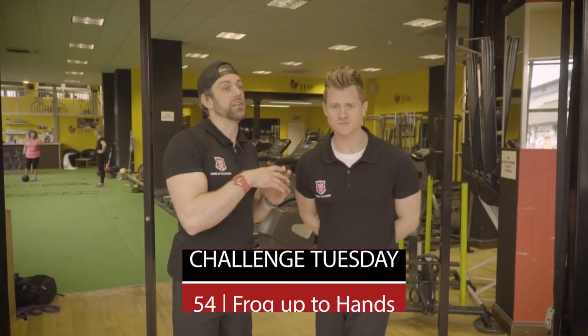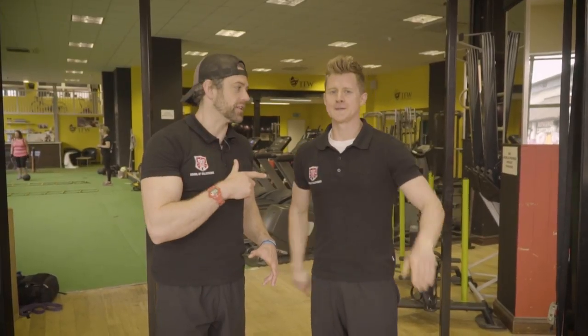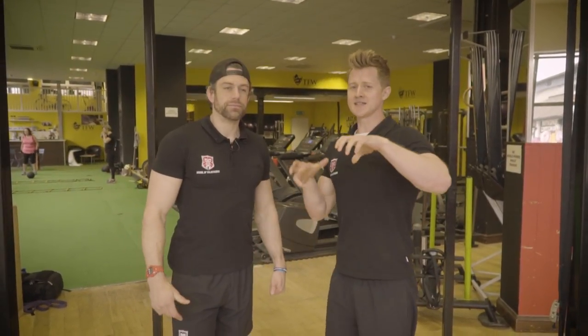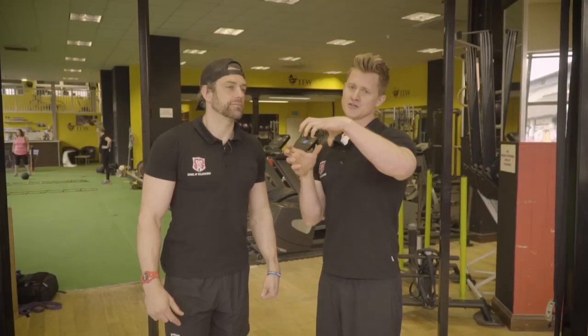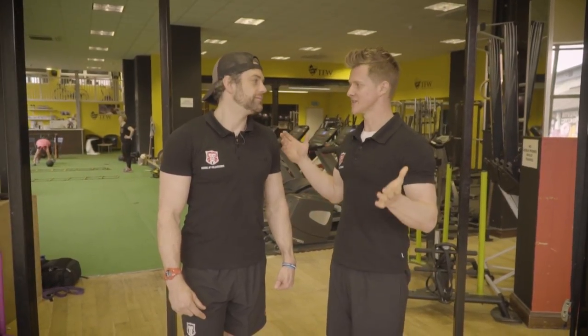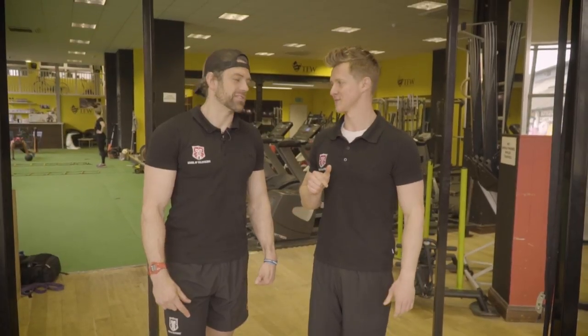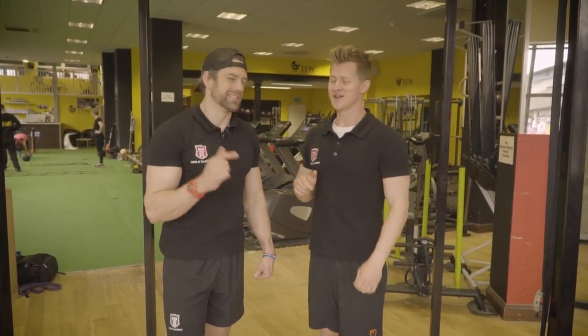We're looking at a frog stand variation all the way up to a handstand, and your grades are going to be as follows when Tim demonstrates. You're going to get a frog stand — that's a C grade. Transition into a headstand — B grade. If you can then get into a handstand from there, that's an A grade. And for the A star, you've got to get all the way back down into the frog stand. So it's like a pyramid, up and down.